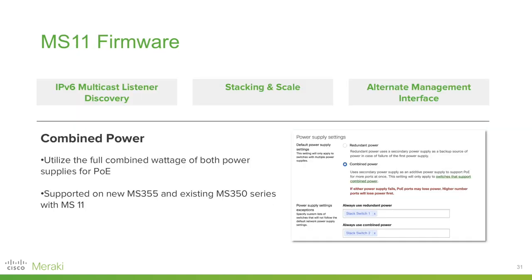On the software side, with MS11 firmware, MS just released its newest, most robust firmware with a focus on quality in stacking and scaling — for example, for the MS355 and MS450. New features include IPv6 multicast listener discovery, the alternate management interface mentioned in the MR section, and combined power: you can keep the MS350 or MS355 in default mode where an additional power supply provides redundant power, or select combined power to utilize the full combined wattage of both power supplies for PoE. Combined power also includes an API for programmatic deployment — the first of the switch settings page features to get API support as part of the new switch settings API endpoint.